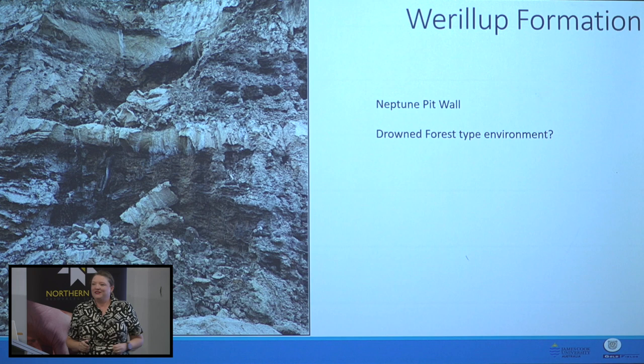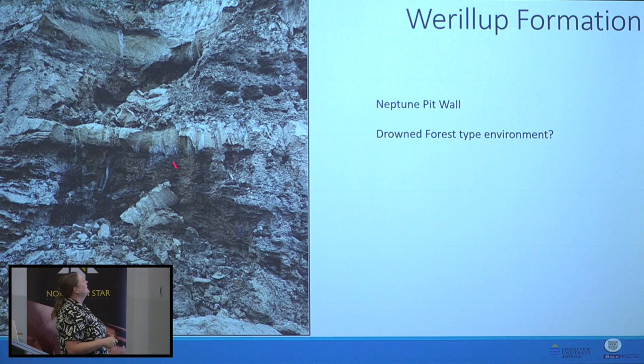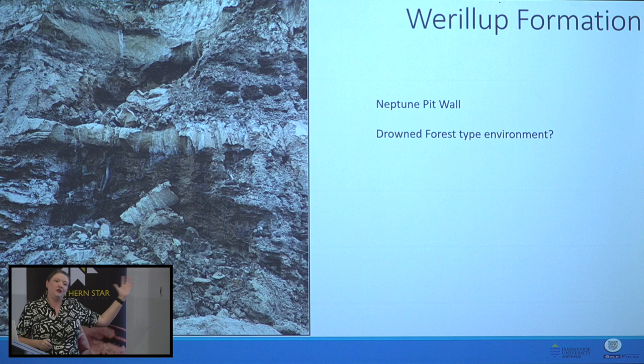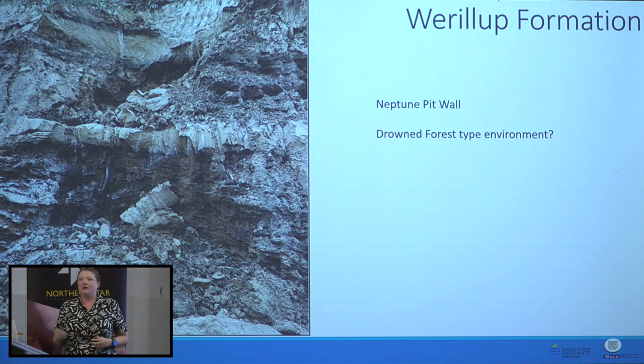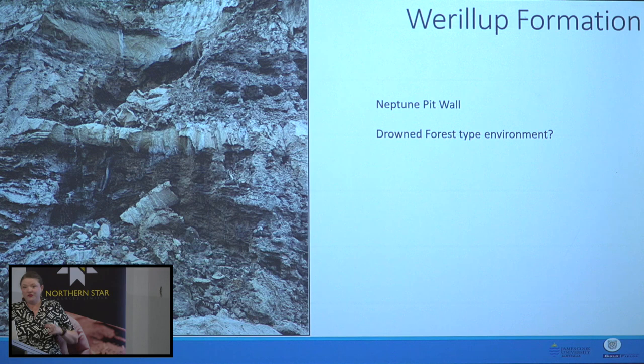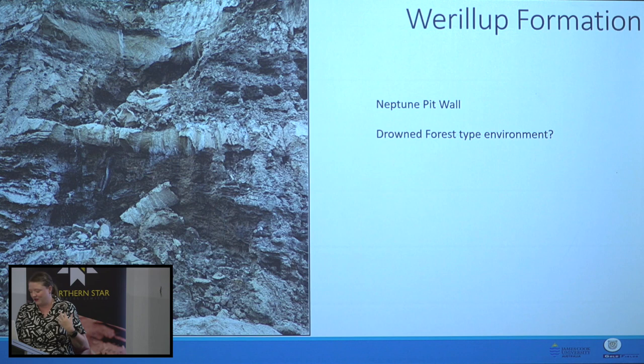I found this on the very first time I ever went into an open pit and it made me really, really excited. At Neptune, there are vertical columns of lignite truncated by a really thick clay unit — that's a forest that has been drowned and preserved. All the trees are standing upright, then something came along — a big flooding event — and drowned them out. I'm willing to bet that sort of environment is evident in a lot of these paleo channel gold pits, but no one's bothered looking for it or reported on it yet.